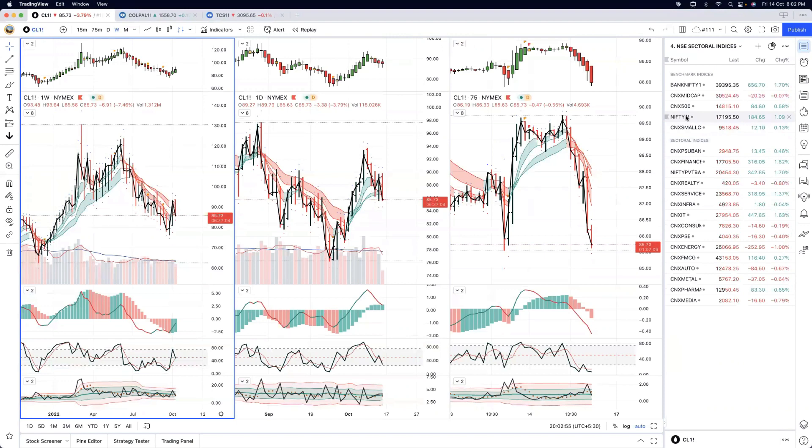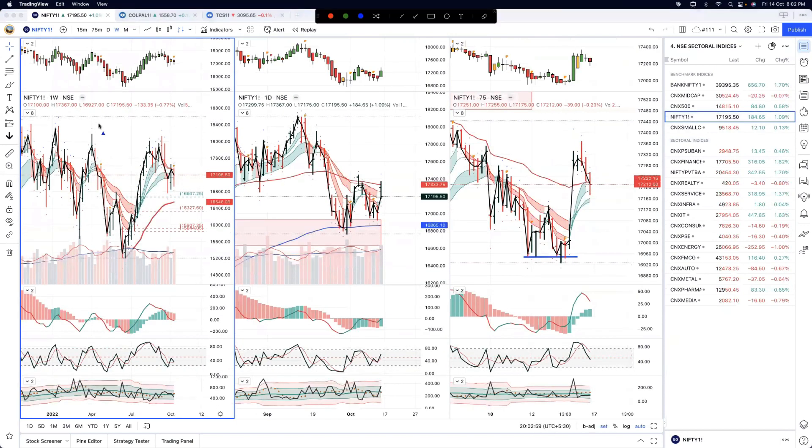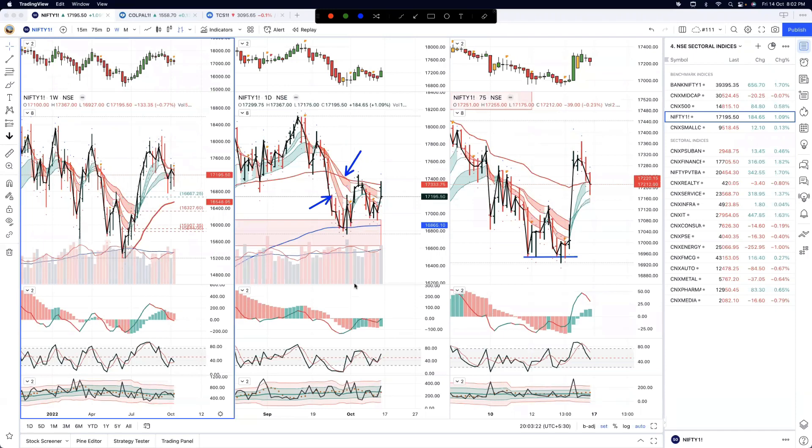Let's bring our attention now to the Nifty Bank, Nifty, and a few sectors. I have three timeframes on my charts — weekly on the left-hand side, daily in the middle, and 75-minute on the right-hand side. We are using the 75-minute for identification of short-term trend, intermediate trend coming in from the daily time frame, and long-term trend from the weekly time frame. Our usual tools — T1, T2, moving averages, momentum — are plotted here.